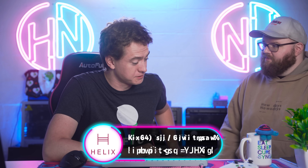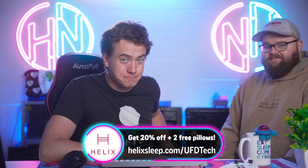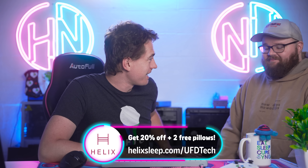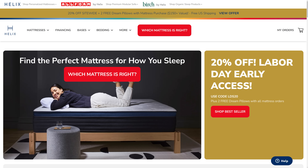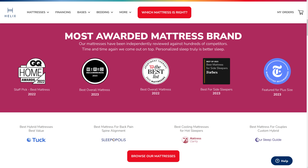Congrats to today's video sponsor, who won my heart last night — today's video is sponsored by Helix Sleep. After being on the road for eight days straight and sleeping in hotel rooms or my truck, I cannot tell you how happy I was to get back into my Dusk Luxe Matrix from Helix Sleep. I've had it for over two years and last night's sleep was just as good as the first night.